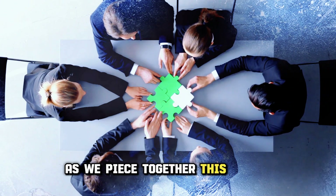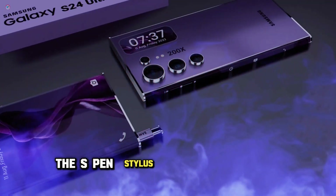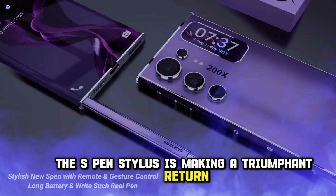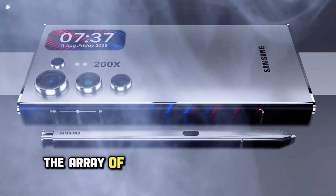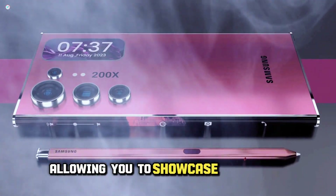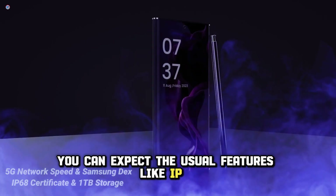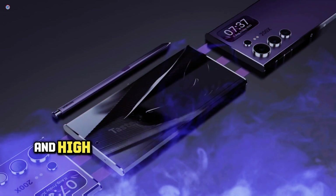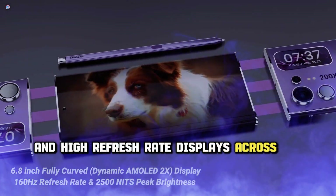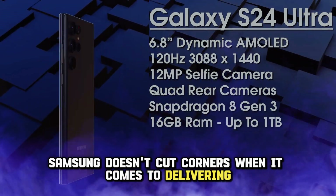As we piece together this puzzle, there are a few more elements to consider. The S Pen Stylus is making a triumphant return with the S24 Ultra, and there's an array of vibrant colors to choose from, allowing you to showcase your style. You can expect the usual features like IP68 water resistance, screen fingerprint scanners, and high refresh rate displays across all models. Samsung doesn't cut corners when it comes to delivering top-notch features.